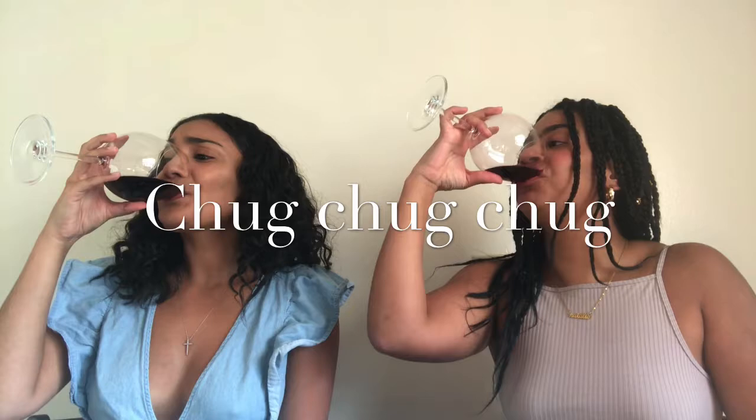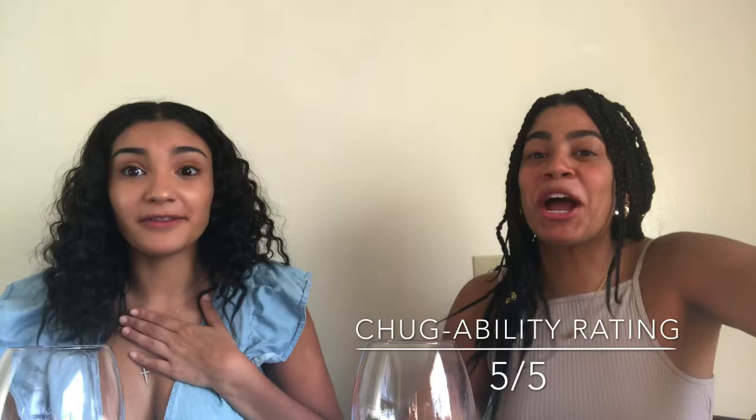On a scale of one to five, how drunk do you think you can get off this? Since it's a jumbo bottle, I'd say a four. I'd say five — it's a huge bottle and easy to drink. This tastes like sangria! It would actually be good to make sangria with because it's not too sweet to ruin it. On a scale of one to five, how easy is it to chug? I give it a five!